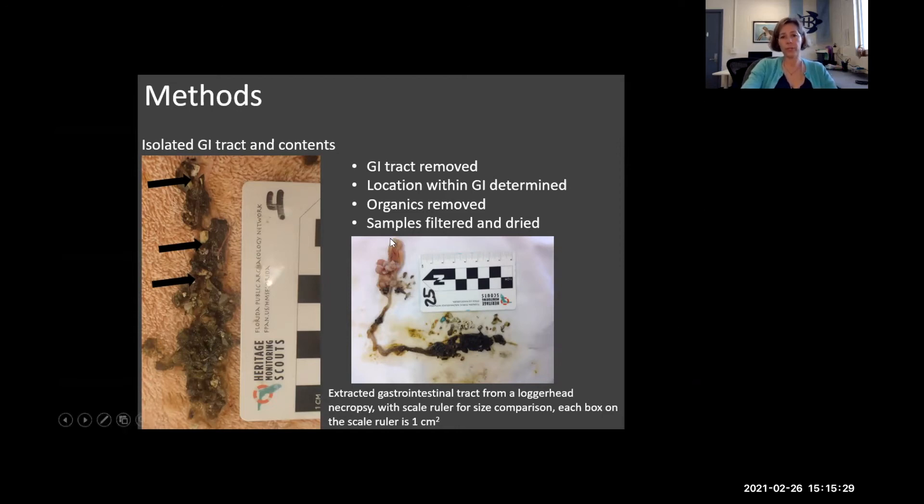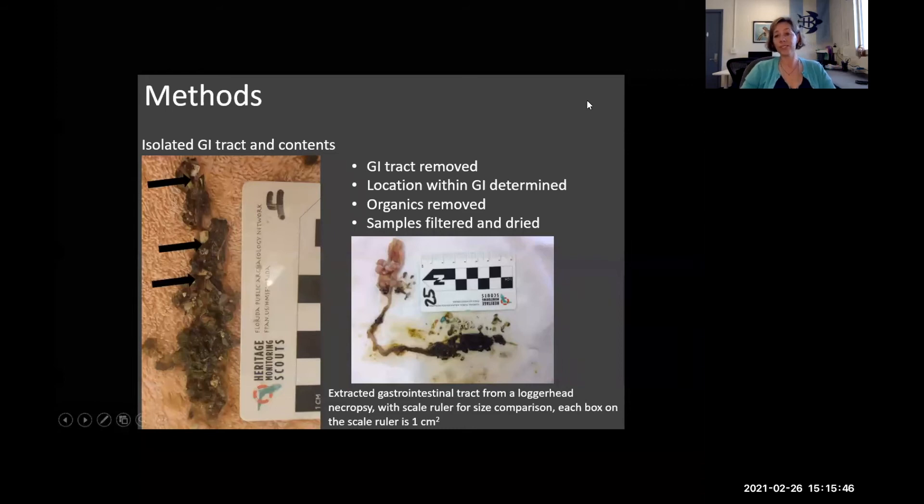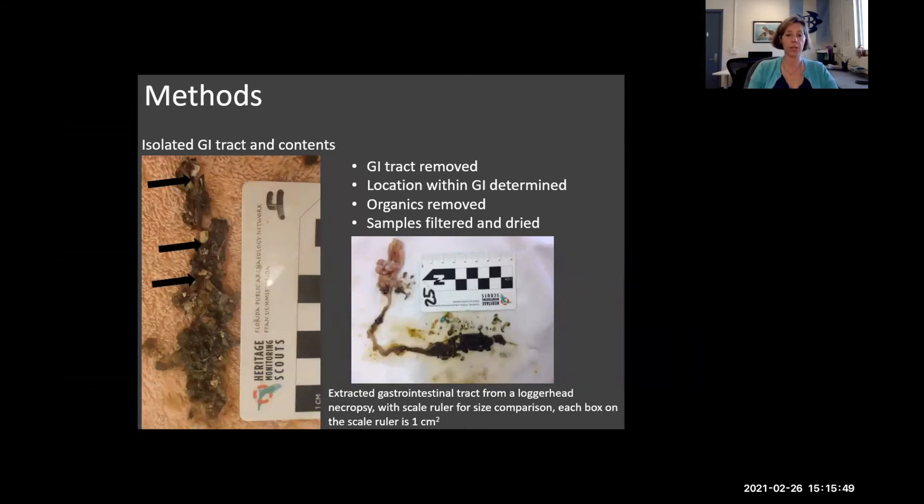With a subset of our data from 2017, we actually located the region where we were finding the bulk of the plastic. The GI tract is removed and organics are removed — you can see in the image there's a lot of dark matter, fecal matter. We extract all of those organics, filter and remove them to see what's left. We just want the plastics or the little fragments of non-organics.